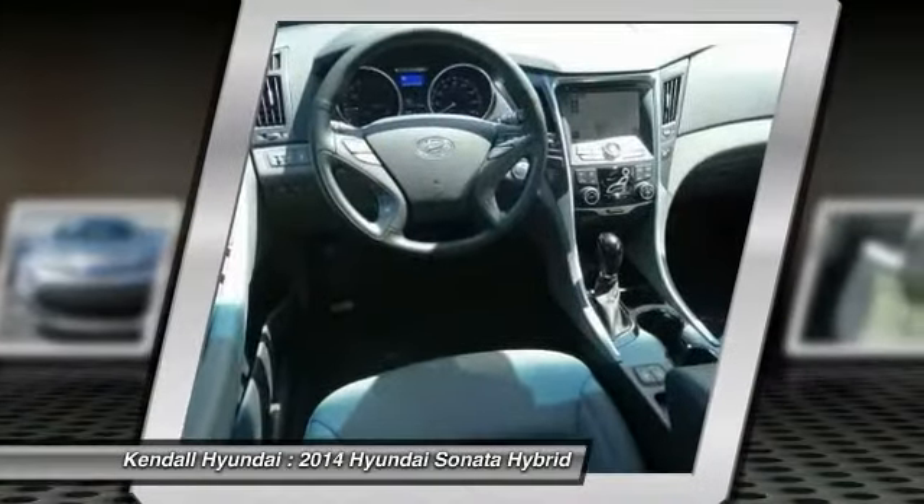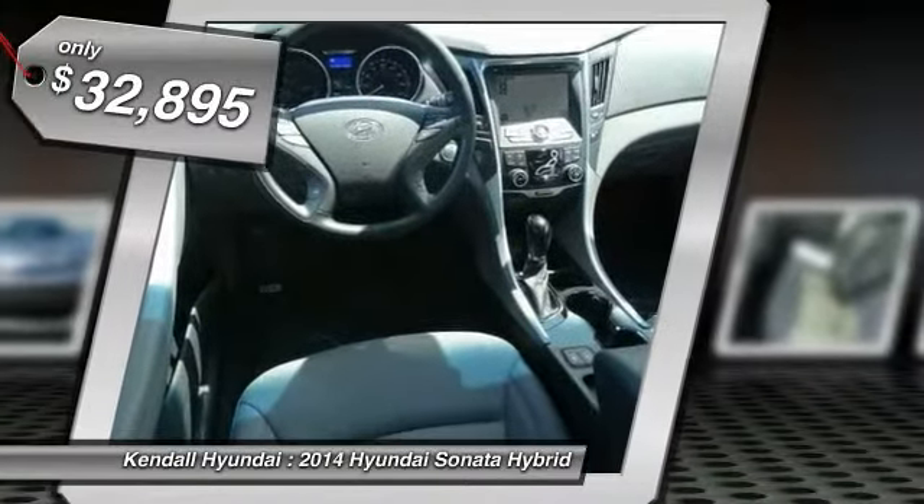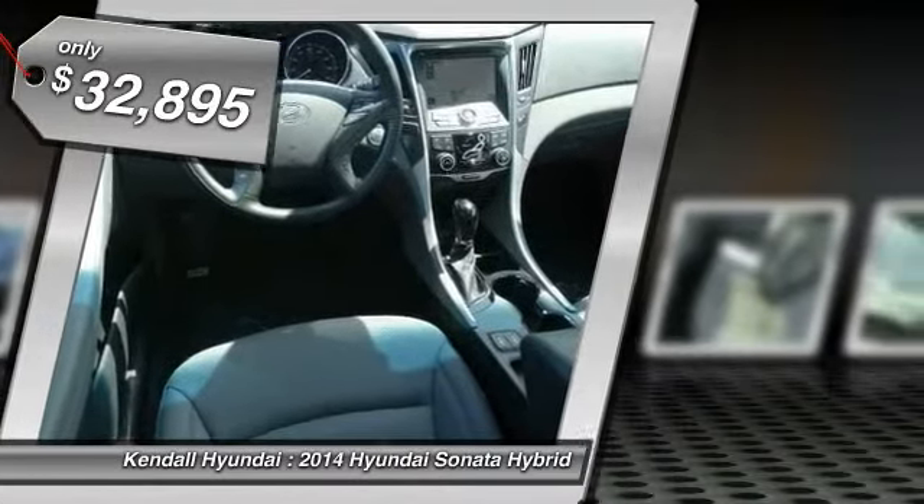More power. Less fuel. No guilt. And it's priced below $35,000.